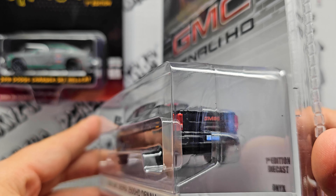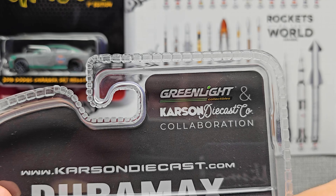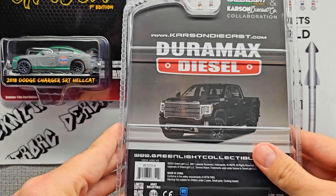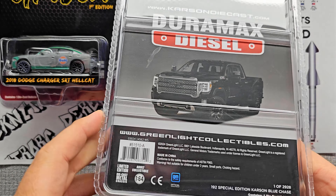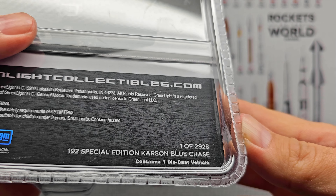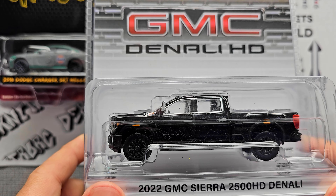It is freaking awesome. The top has a Green Light and Carson Diecast collaboration on the back, which is great. This is from CarsonDiecast.com — I'll put a link in the description so you can pre-order. It's the Duramax Diesel, copyright 2024. The actual production version will be one of 2,928, and then there will be 192 special edition Carson Blue Chase pieces.